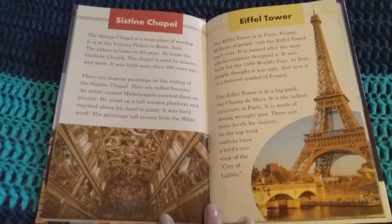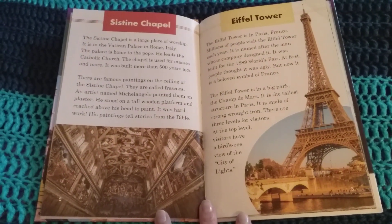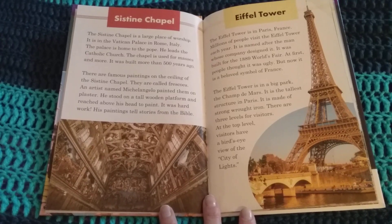The Sistine Chapel is a large place of worship. It is in the Vatican Palace in Rome, Italy. The palace is home to the Pope. He leads the Catholic Church. The chapel is used for masses and more. It was built more than 500 years ago.